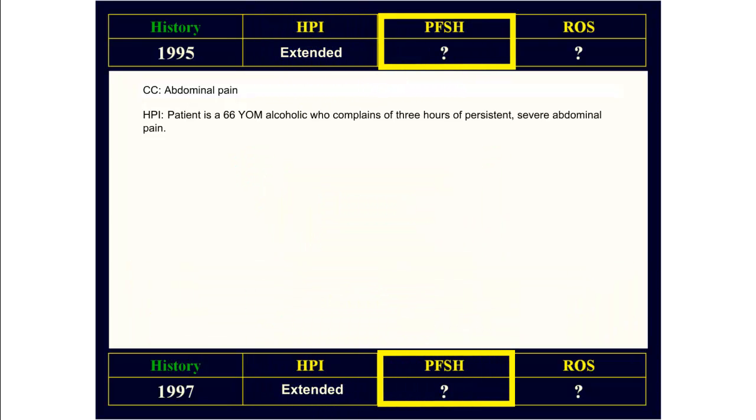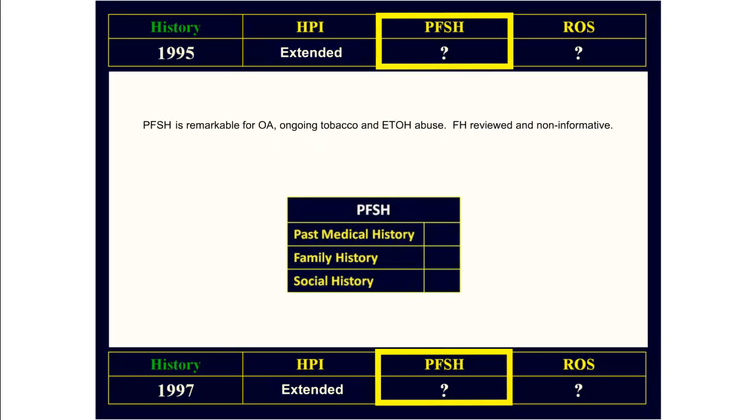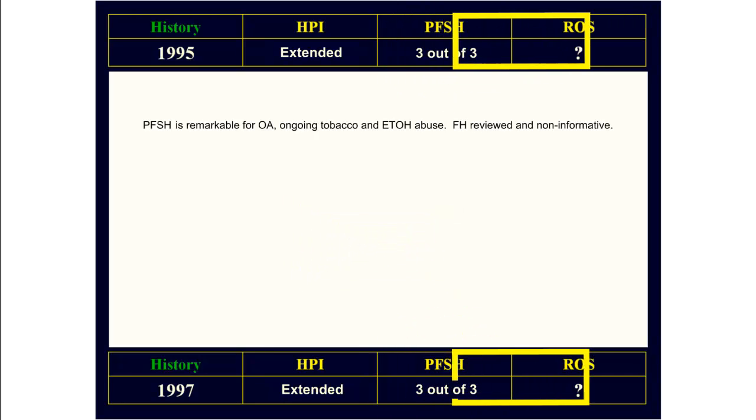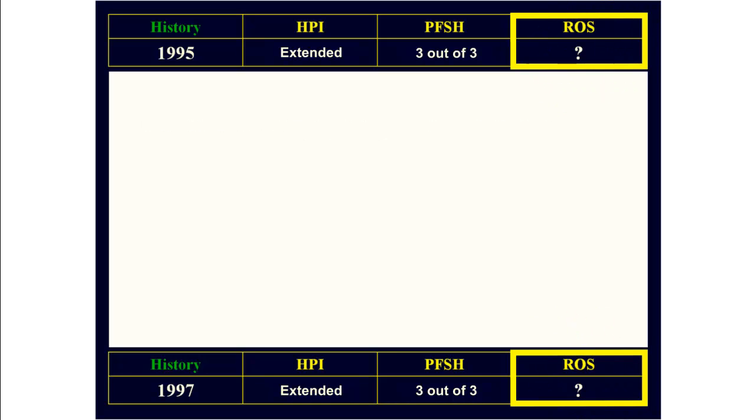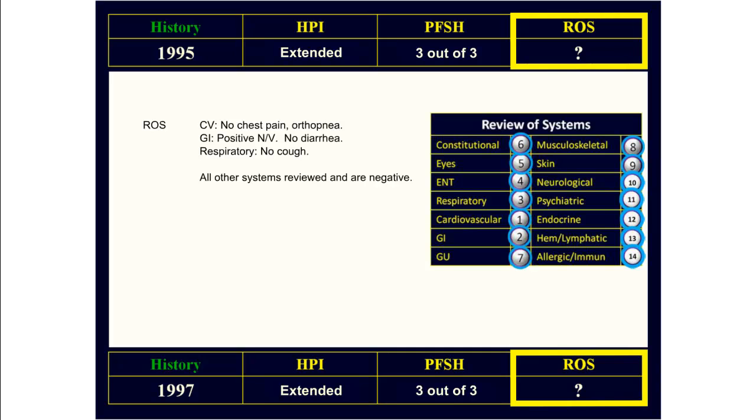The next step is to check the PFSH. Looking at the PFSH, the rules are the same for the 95 and 97 E&M guidelines. Here we see we have included at least one element of past medical, social, and family history. Therefore, we have three out of three components of PFSH. Looking at the ROS, we have commented on three systems and then used the accepted shortcut 'all other systems reviewed and are negative.' Therefore, we qualify for a complete ROS using both the 95 and the 1997 E&M guidelines.